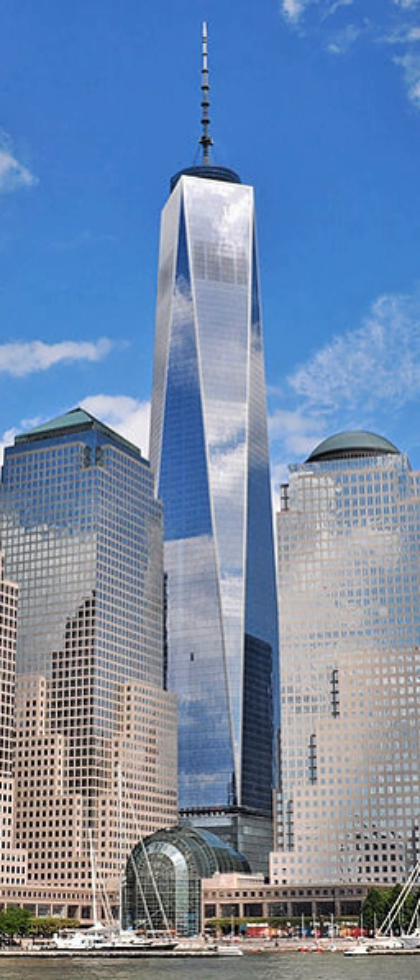When the North Tower collapsed, debris fell on the nearby Seven World Trade Center, damaging it and starting fires. The fires burned for hours, compromising the building's structural integrity, and Seven World Trade Center collapsed at 5:21 p.m. EDT. Together with a simultaneous attack on the Pentagon in Arlington, Virginia, and a failed plane hijacking resulting in a crash in Shanksville, Pennsylvania, the attacks resulted in the deaths of 2,996 people: 2,507 civilians, 343 firefighters, 72 law enforcement officers, 55 military personnel, and the 19 hijackers.